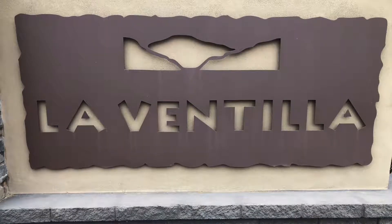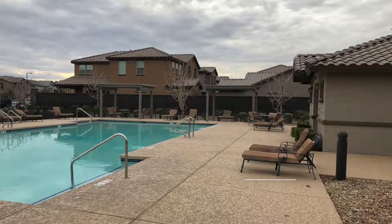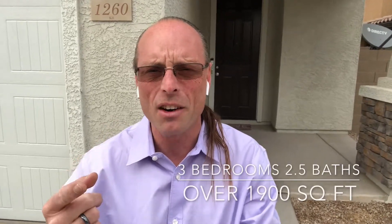Hi everyone, Troy Sage here of Sage and Associates. Today we are in beautiful Goodyear, Arizona. If you are looking for a fantastic property less than a year old in a beautiful community with all kinds of amenities — pools, parks, walking trails — this is the property you have to check out. Three bedrooms, two and a half baths, 1,900 plus square feet, beautiful and brand new inside with all kinds of upgrades. This is your opportunity to get this property for less than what the builder is selling new builds for right now.